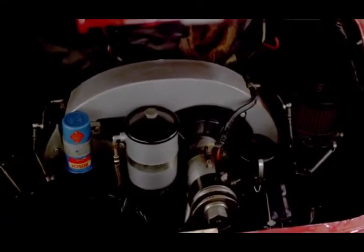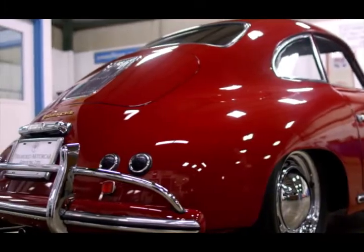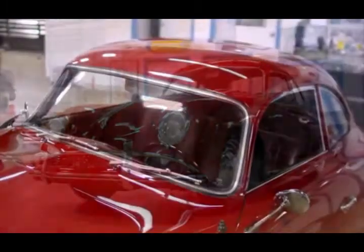In 1956, a similar version, the Porsche 356A European, was produced, making these Pre-A models especially rare and especially valuable.